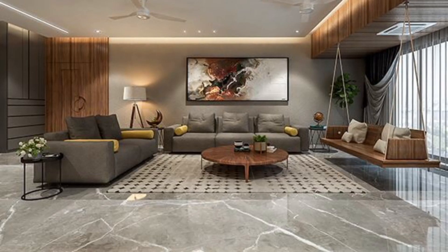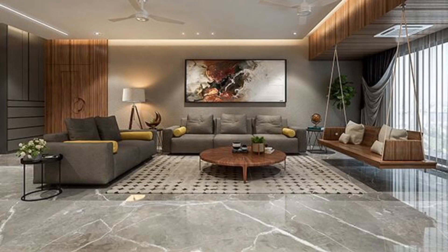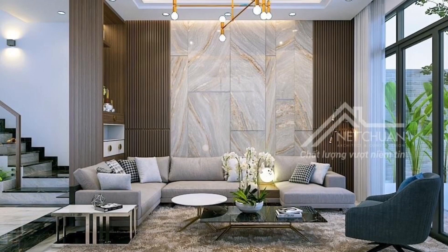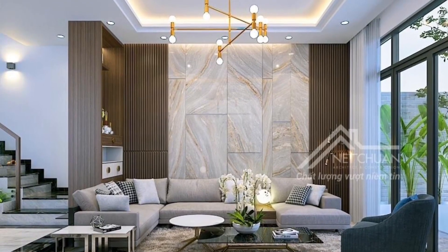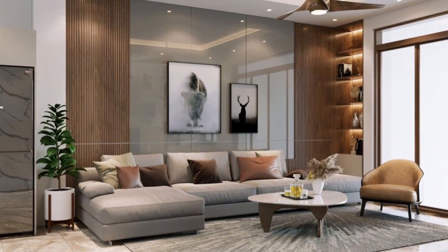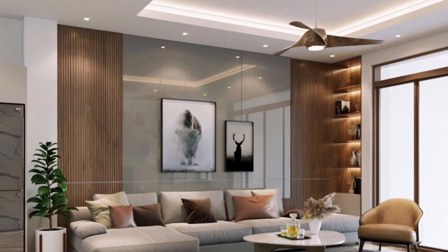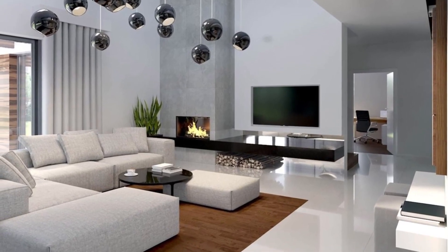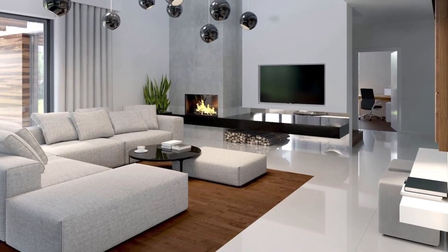In this video, we showcase how you can design and decorate a living room no matter how small it is — from thoughtful furniture placement to a range of smart ideas to make your small living room feel larger and bigger than it actually is.